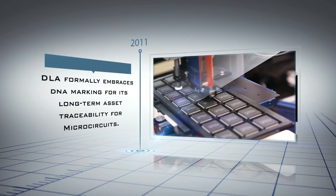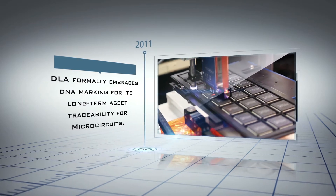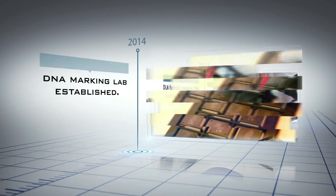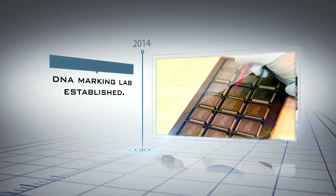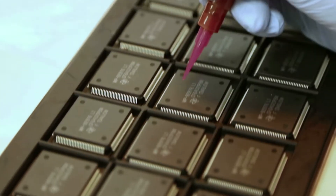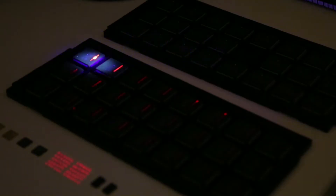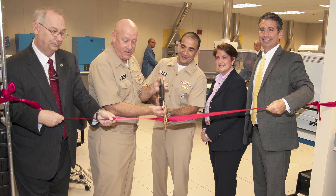By 2011, DLA formally embraced DNA marking for its long-term asset traceability. And in 2014, a DNA marking lab was established at the Product Test Center in Columbus, Ohio. Currently, over 700,000 microcircuits have been DNA marked, 150,000 of which have been marked by DLA.